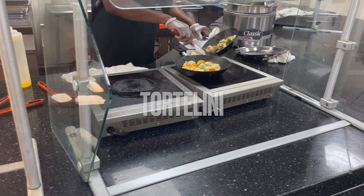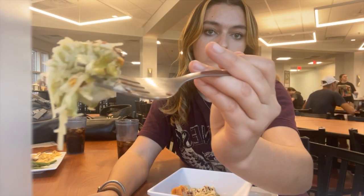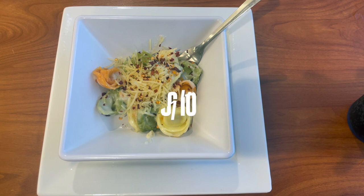Then I decided to try the tortellini. Not the best, but I love pasta — 6 out of 10.